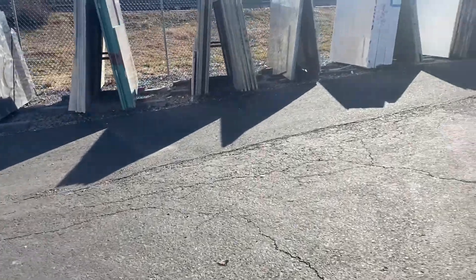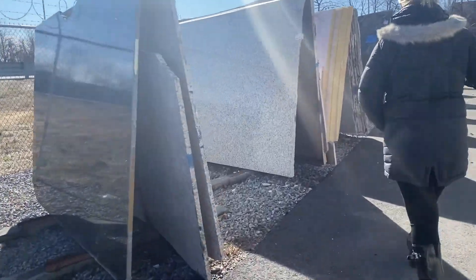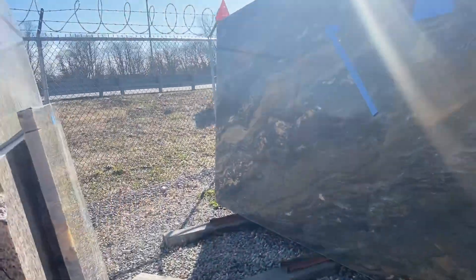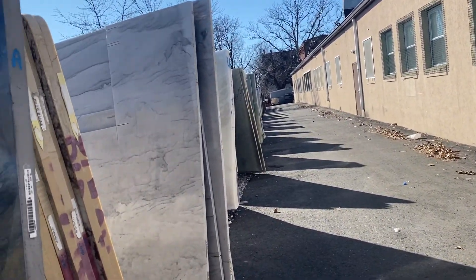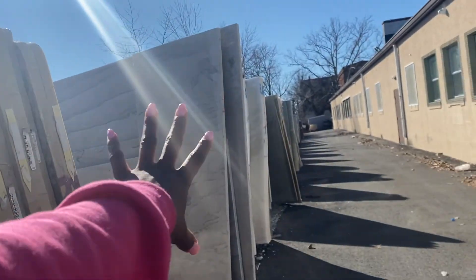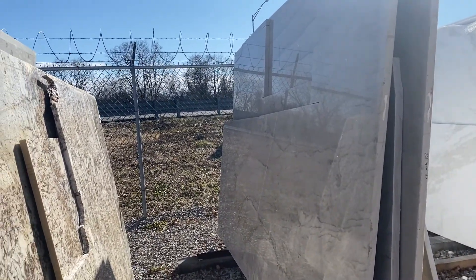How much is it per square foot? $29.99. This one's a little bit lighter — how much is this one? $39.99. All the same price? Okay. I like this one — and this is granite, right? Yes. Do you have anything that looks like that? Is that marble? No, this is quartz. So this is like $125 a square foot? $105 a square foot. Do you have any granite similar to this?